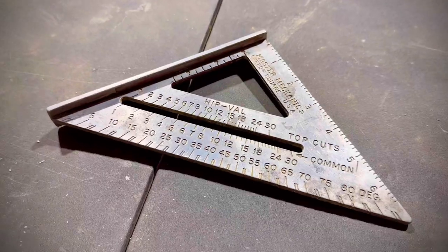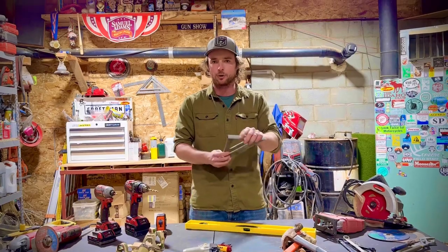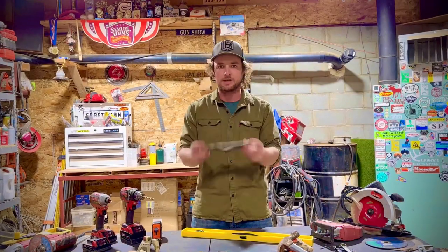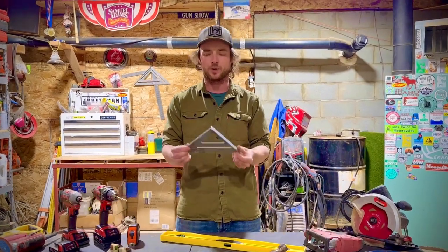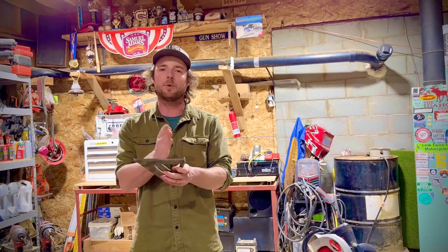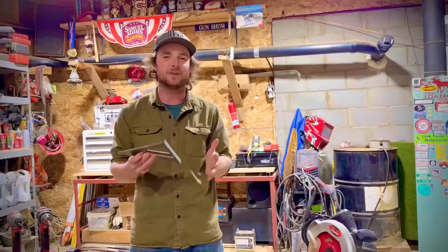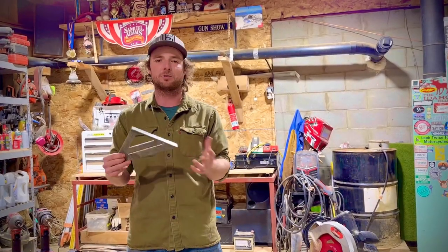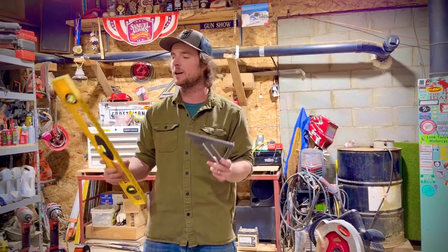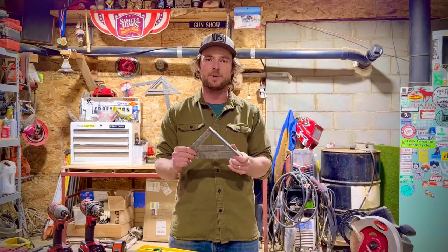The level's best friend — and they go hand in hand — is your speed square. This is a tool you'll use mainly for marking perfectly square 90-degree angles across a piece of lumber you're going to cut. There are so many uses: different measurements, different angles, even calculating rise and run for a set of stairs. Pick up a cheap speed square and it'll keep everything good and straight.